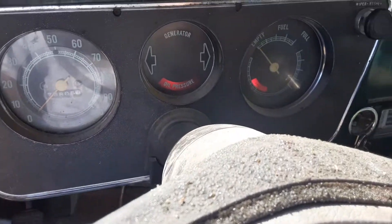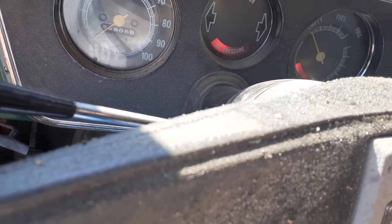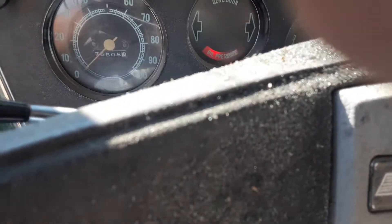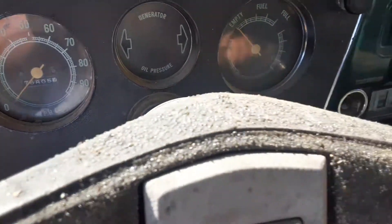Alright, so I guess we gotta order a pump. I guess we gotta order a fuel pump or something.